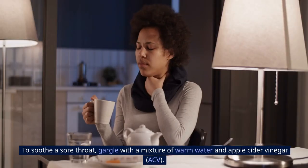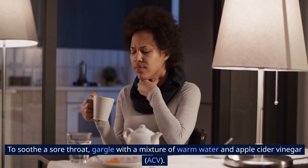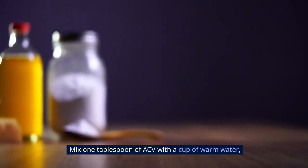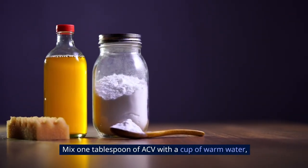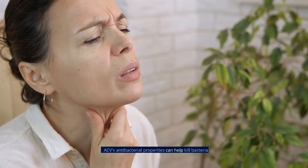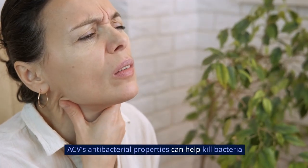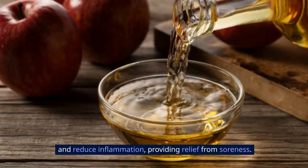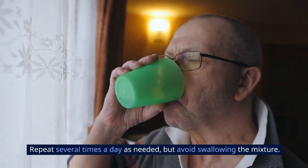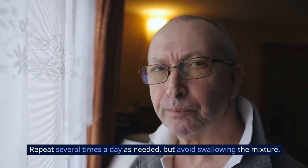5. Sore Throat Soother: To soothe a sore throat, gargle with a mixture of warm water and apple cider vinegar. Mix one tablespoon of ACV with a cup of warm water, then gargle for 30 seconds before spitting it out. ACV's antibacterial properties can help kill bacteria and reduce inflammation, providing relief from soreness. Repeat several times a day as needed, but avoid swallowing the mixture.